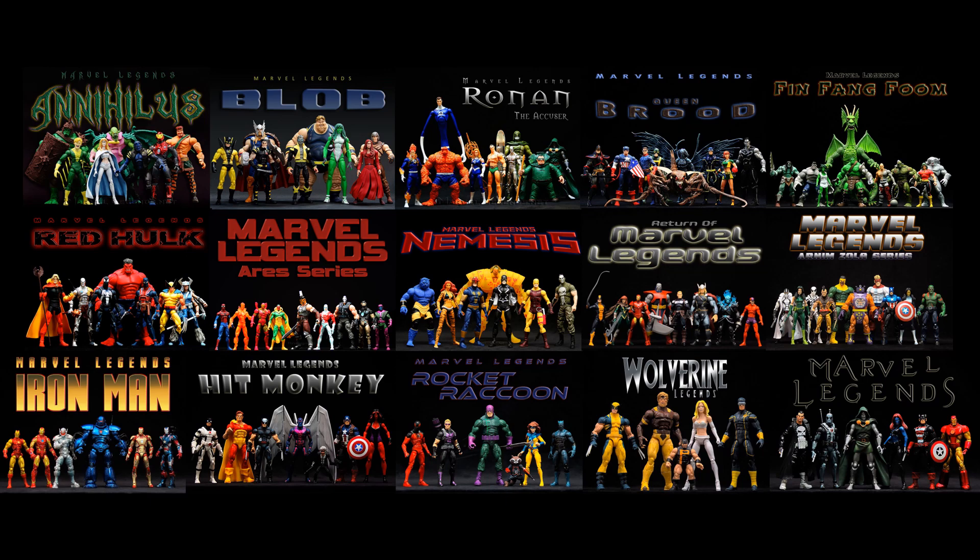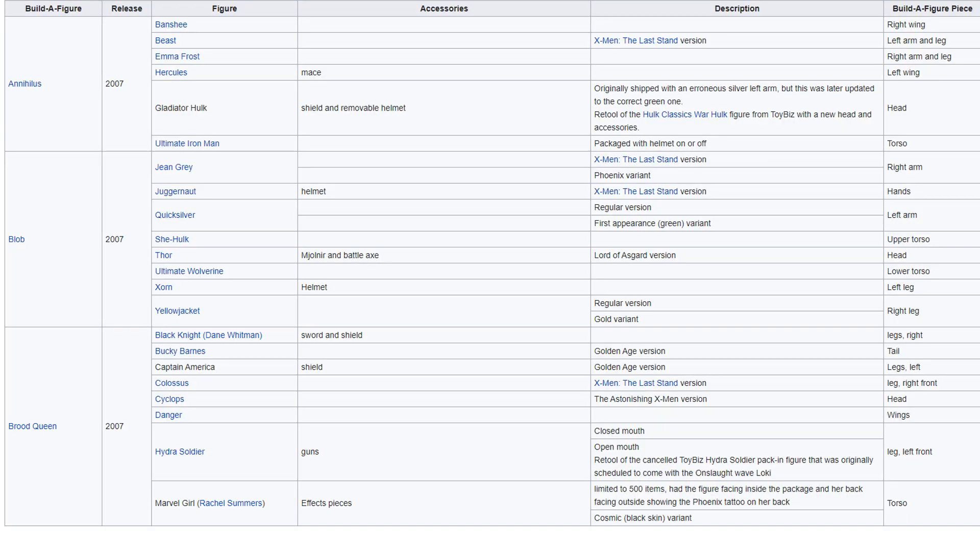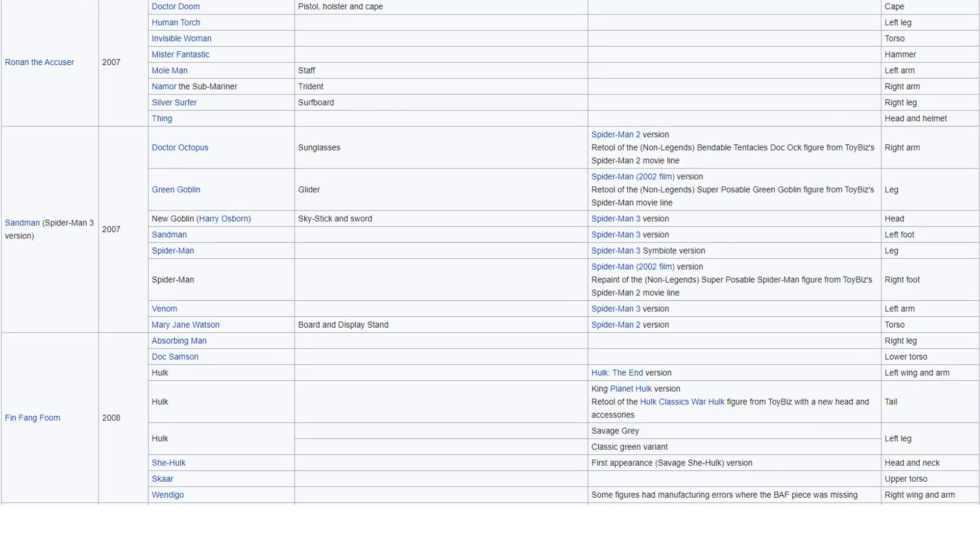In 2007, Hasbro took over Marvel Legends from Toy Biz. You had the Nihilus wave — Nihilus and Banshee stick out for me. You had the Blob wave — Blob sticks out, Yellowjacket as well. You had the Brood Queen wave — she sticks out, and Bucky Barnes sticks out to me on that wave.